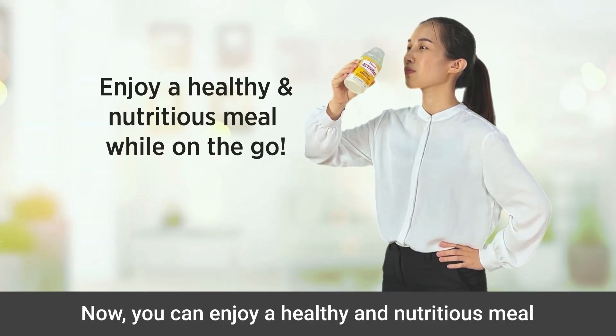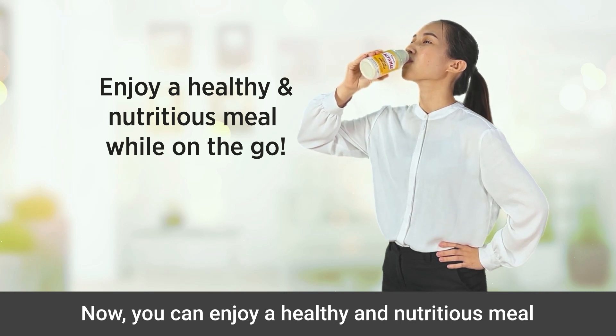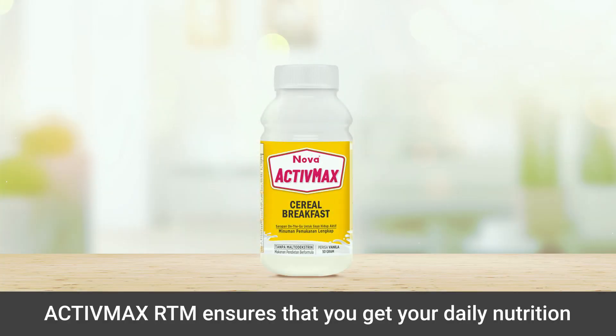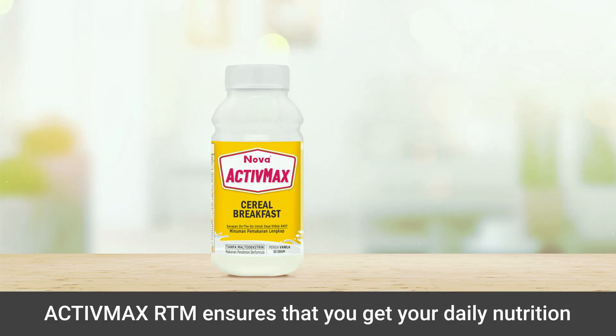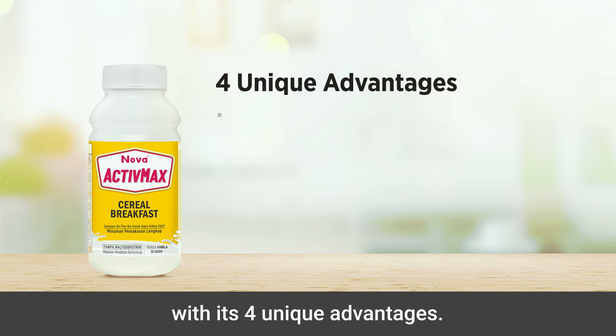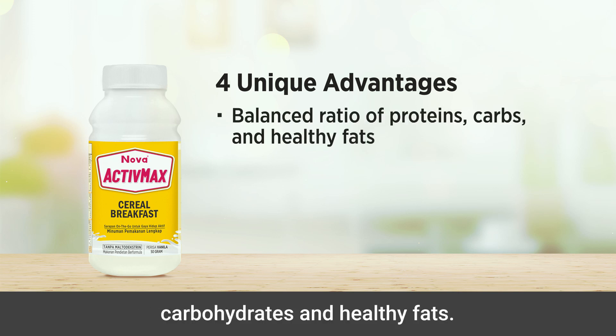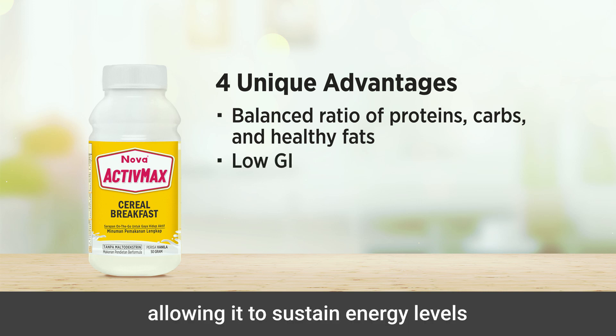Now you can enjoy a healthy and nutritious meal while on your way to work. Active Max RTM ensures that you get your daily nutrition with its four unique advantages: it provides a balanced ratio of proteins, carbohydrates, and healthy fats, and it is low in GI, allowing it to sustain energy levels and maintain stable blood sugar.